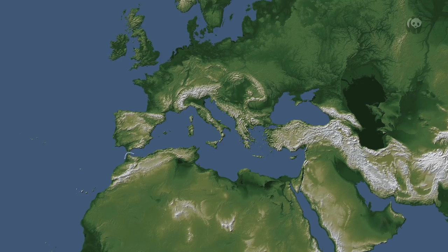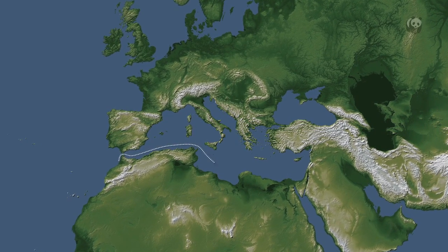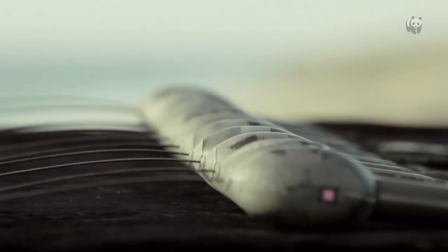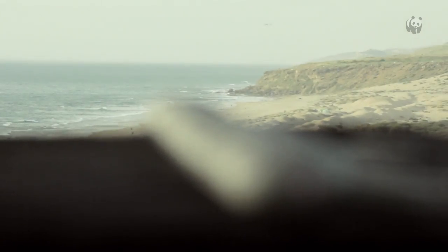Every year, thousands of bluefin tuna migrate from the Atlantic to the Mediterranean to breed in the warm waters. This is when the WWF tagging mission starts.